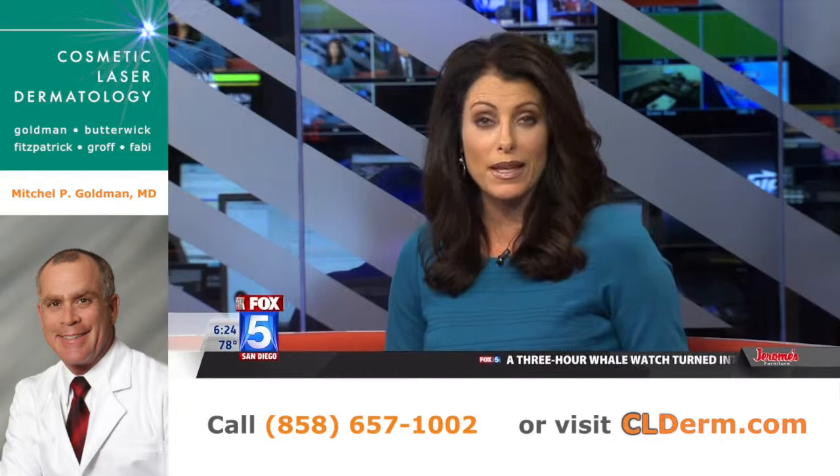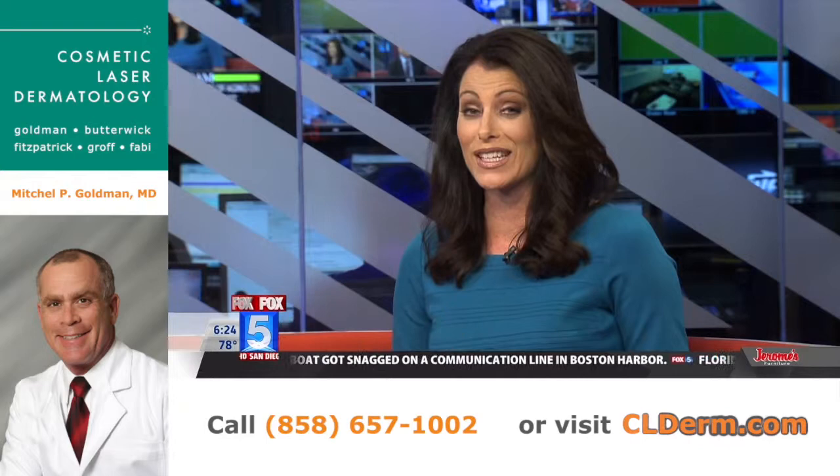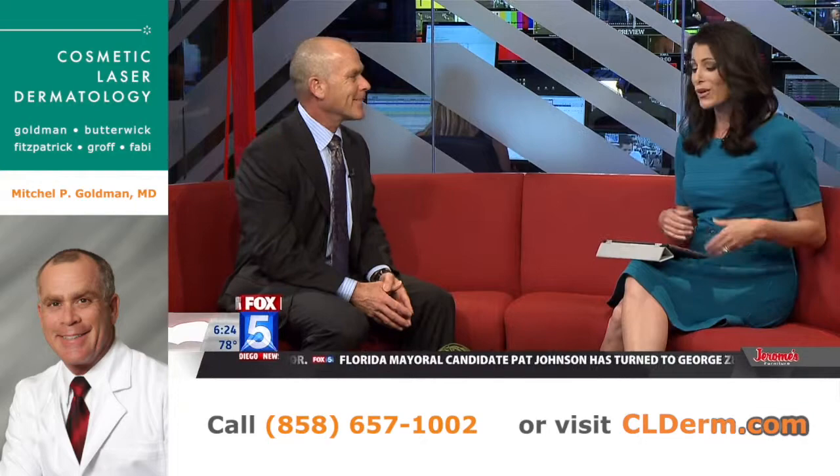In your health news, a timely topic here in the summer — it's the latest in anti-aging technology. A newly FDA-approved treatment has been developed to treat the signs of aging on your chest. For more about this new treatment and how it works is Dr. Mitchell Goldman from UCSD.